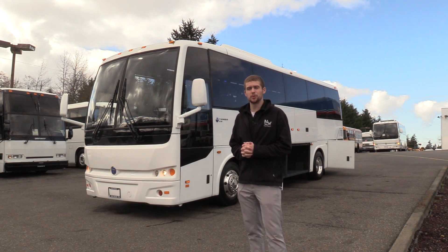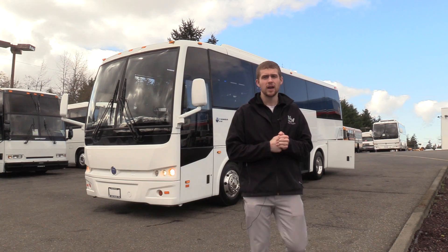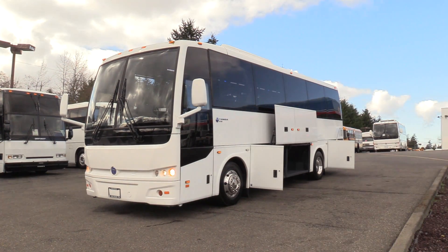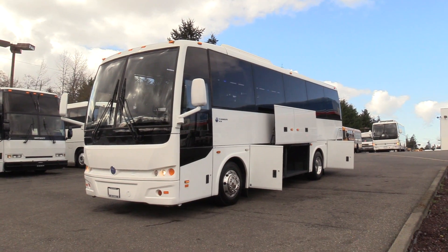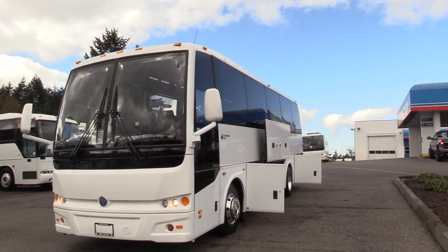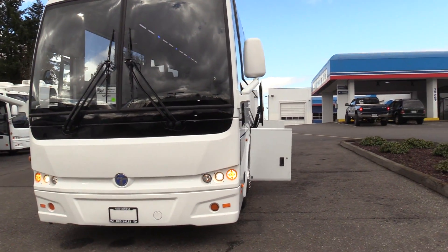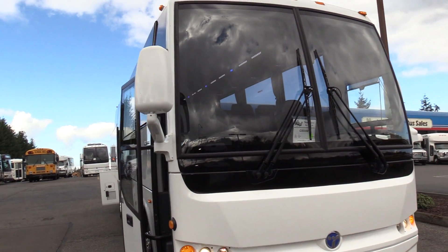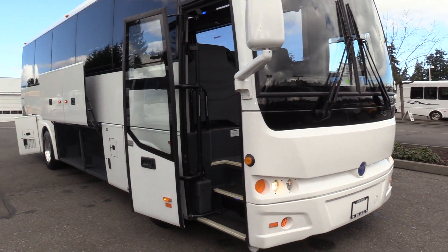Good afternoon everyone, my name is Jack and I'm at Northwest Bus Sales. Today I'm going to be showing you a 2013 Thamesa TS-30. As I said, 2013 Thamesa TS-30 — it's a 30-foot motor coach, 30 passengers.